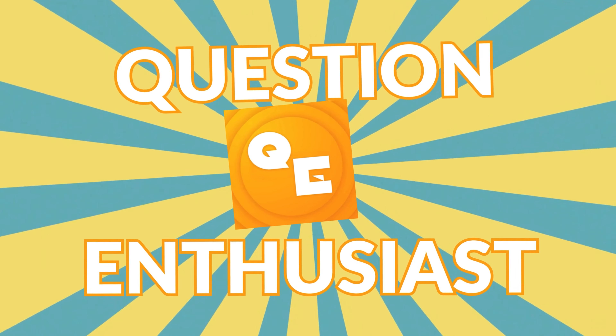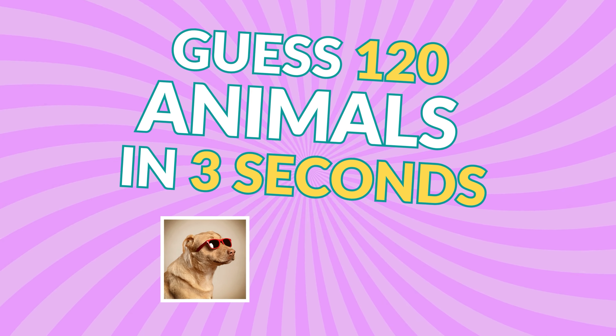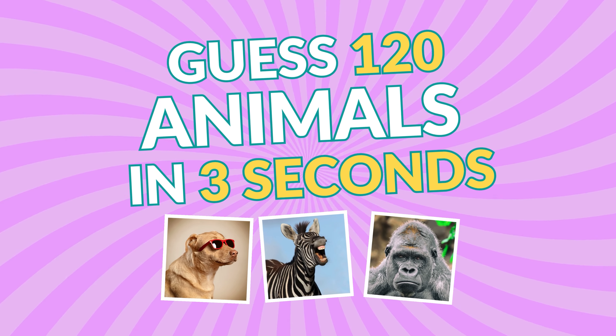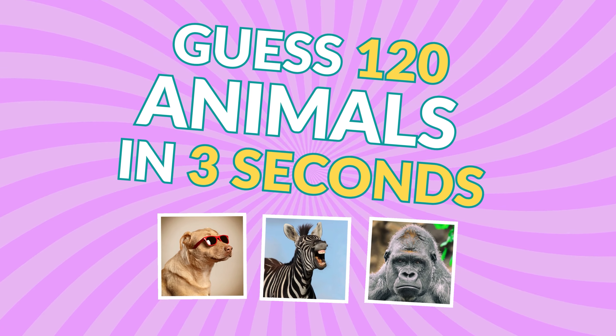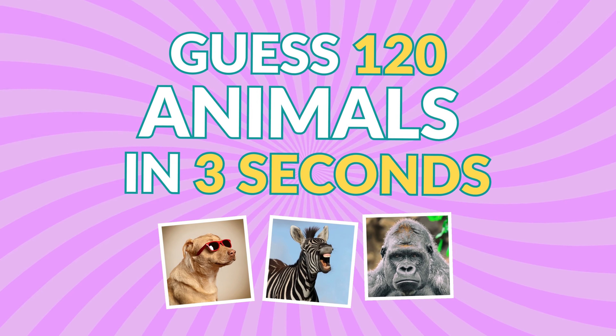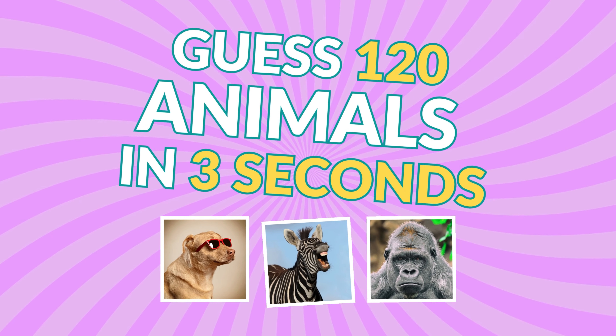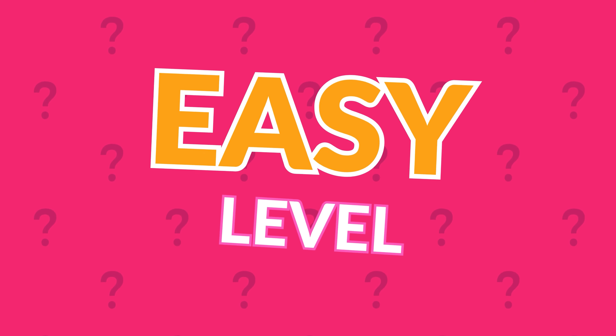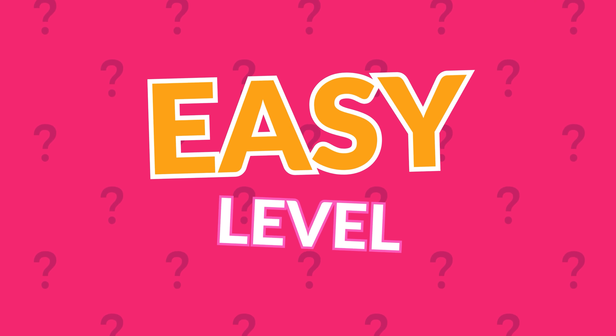Welcome back to Question Enthusiast. Can you name 120 animals within just 3 seconds? From easy to impossible, give it your best shot. You got this. It's the easy level. Before starting, please subscribe to Question Enthusiast channel for more exciting quizzes. All videos are created by me using Adobe Premiere, Adobe Photoshop, and Adobe After Effects. Let's get started.